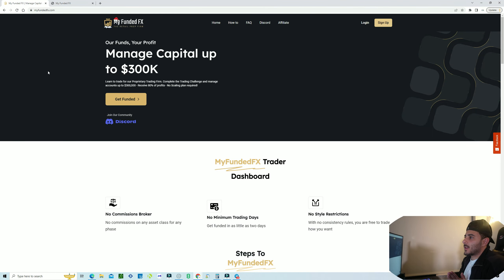I'm back here with another review for a funded program. I've been talking to a lot of different people about which forex funding programs are good for crypto, have good spreads, and low commissions. A lot of my students actually recommended this one — MyFundedFX. If you guys want more of these types of reviews, let me know in the comments which funding company I should review next.